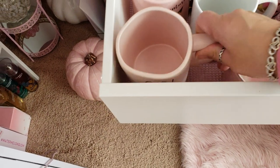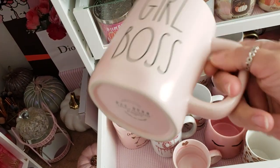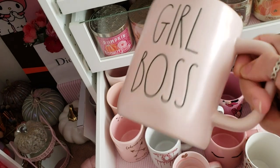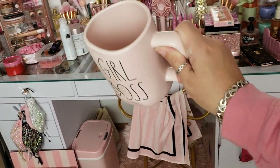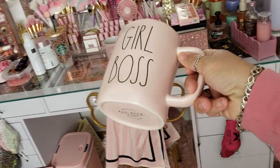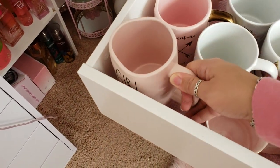The first mug here says 'Girl Boss' and this is one of the Rae Dunn mugs — it's the matte light pink. I know on camera things probably don't look pink but it is pink. That was from Home Goods.